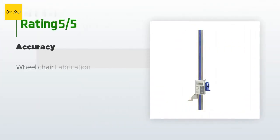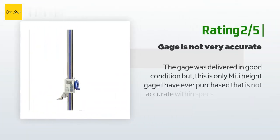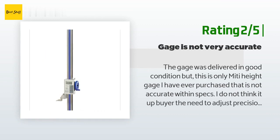There are two reviews with an average rating of 3.2 stars for this product. A customer mentioned wheelchair fabrication. An unhappy customer said the gauge was delivered in good condition, but this is the only height gauge they have ever purchased that is not accurate within specs. They do not think a buyer should need to adjust precision gauges like these.